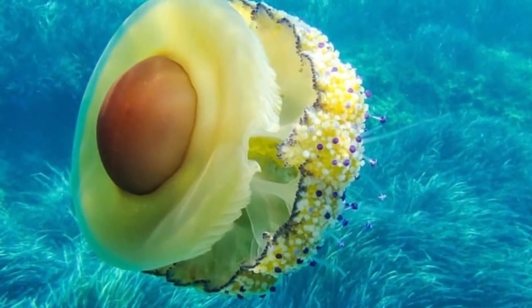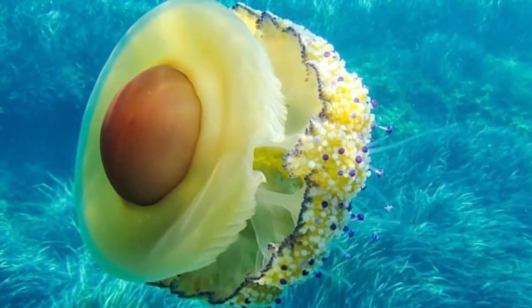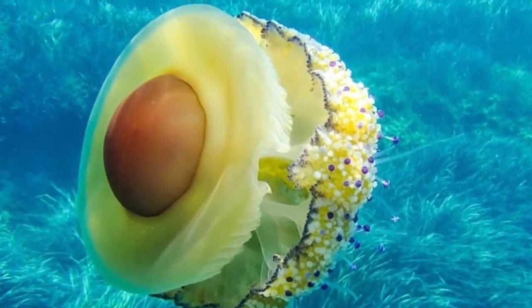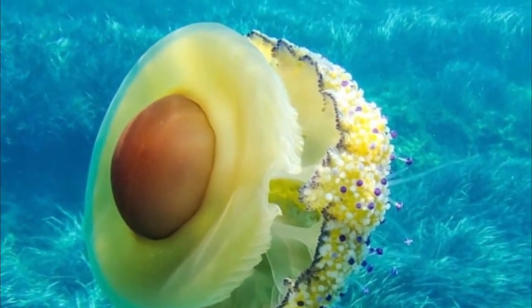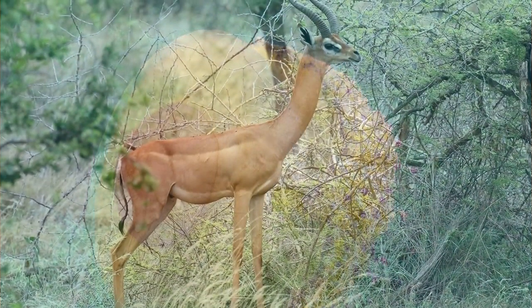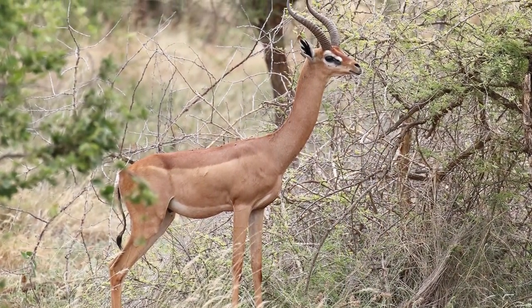Fried egg jellyfish. Fried egg jellyfish are free-swimming ocean animals with bright yellow domes and trailing tentacles. Also known as the egg yolk jellyfish, they have bodies made from a jelly-like substance.